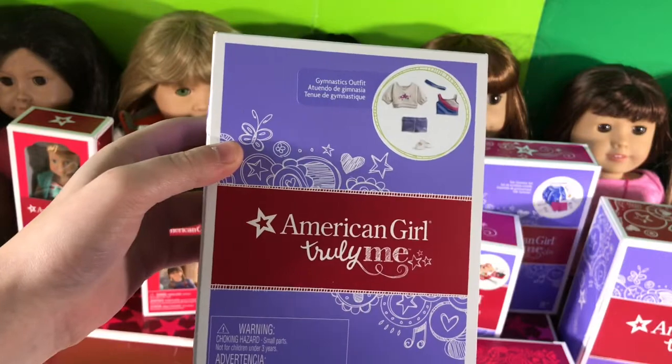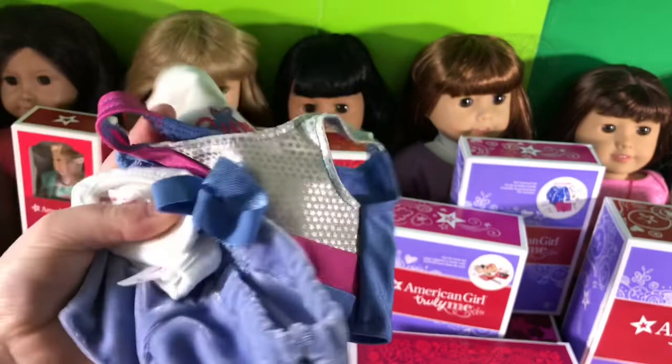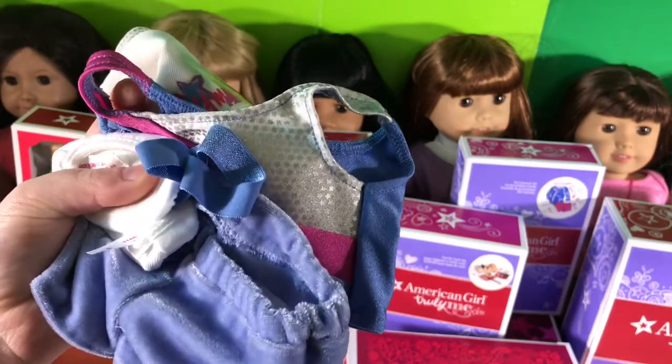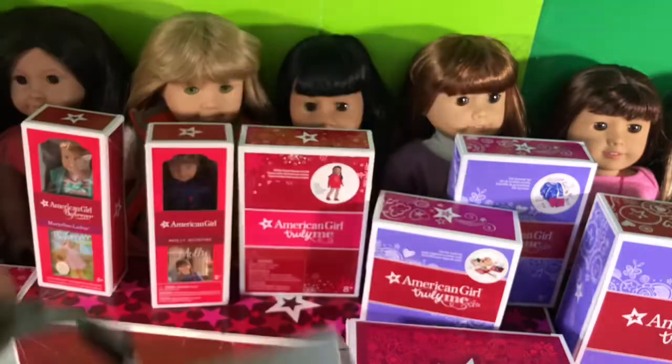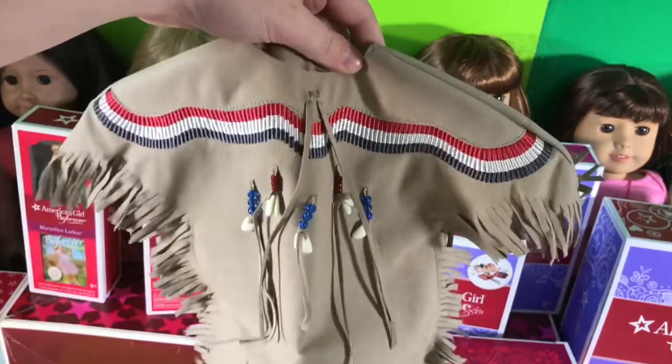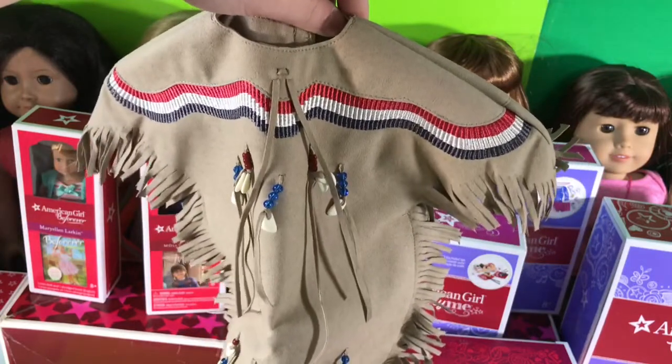The next outfit is the gymnastics outfit. Holy cow, so cute! I'm so happy! The next outfit is Kaya's deerskin outfit. Kaya is going to love this. It's going to look so cute on her. I'm so happy I have this.